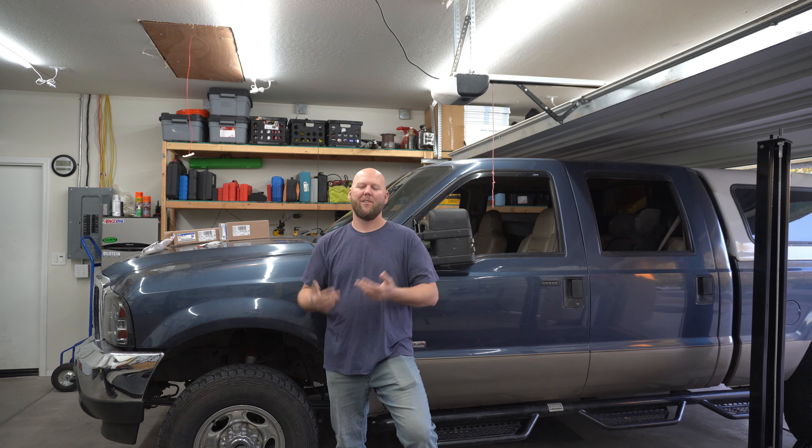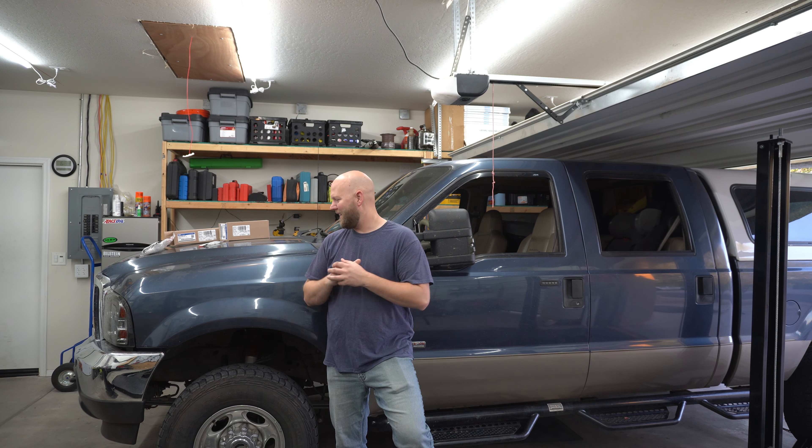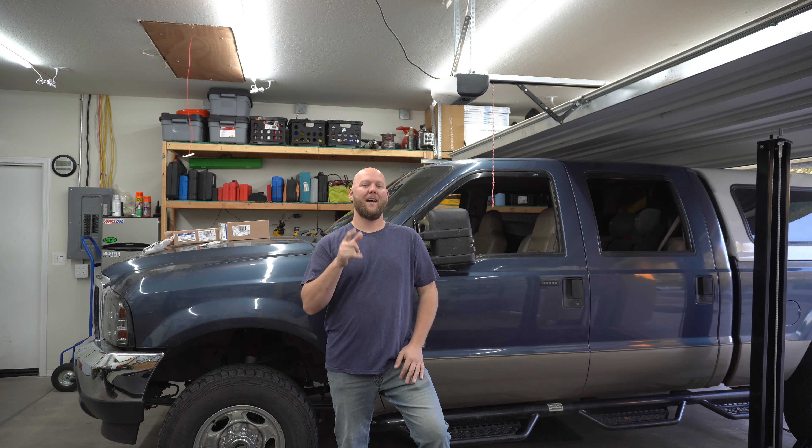Good morning, welcome to another video with a guy and his projects. Today we are working on the 6.0. This truck has a lot of nicknames — this engine in this truck. The 6.0 is notoriously a horrible engine to a lot of people.